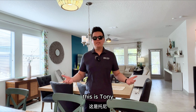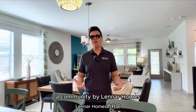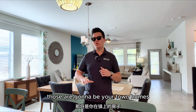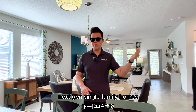Hi everyone, this is Tony, your local realtor here in Central Florida. Today I'm here in Story Park, a community by Lennar Homes. In this community, the starting price is going to be around your mid-400s. Those are going to be your townhomes, and it goes all the way up to about your mid-800s for those two-story next-gen single-family homes.